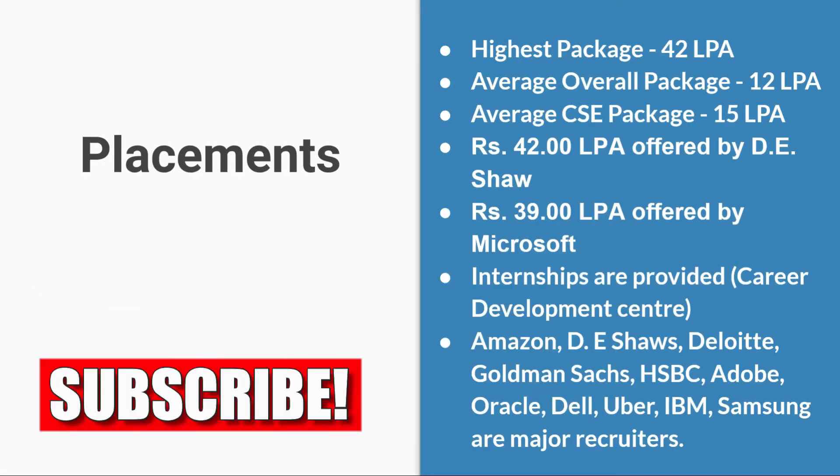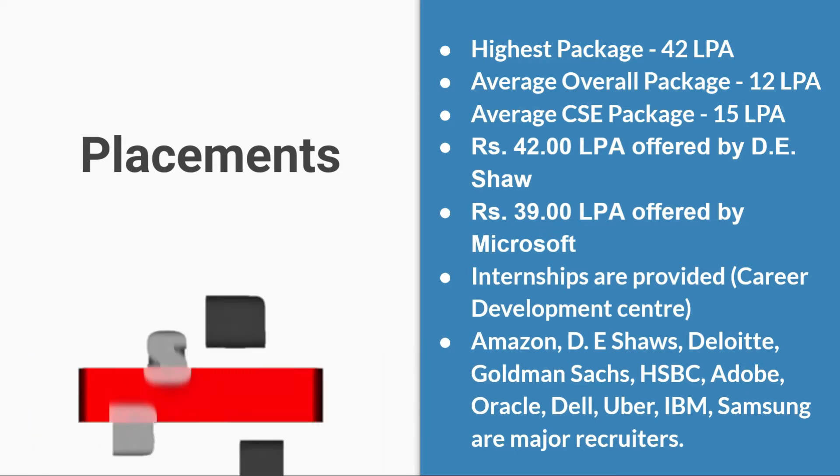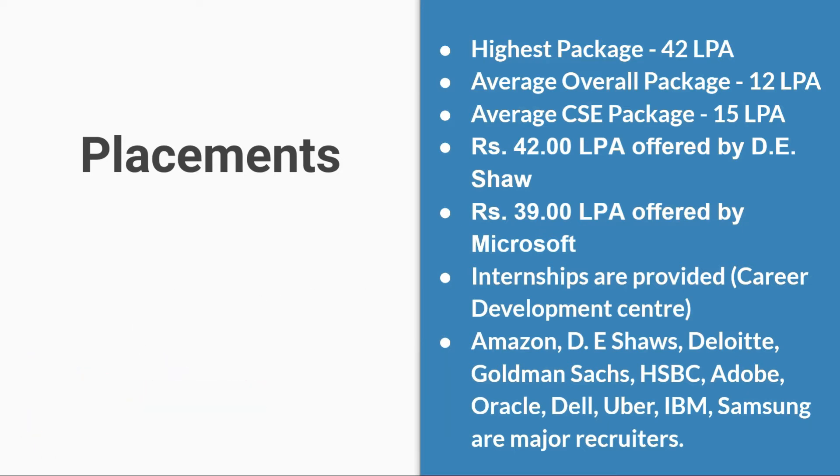For placements at NIT Suratkal, the highest package is 42 lakhs per annum. The average overall package is 12 lakhs per annum, and the average CSE package is 15 lakhs per annum. 42 lakhs per annum was offered by DE Shaw and 39 lakhs per annum was offered by Microsoft — these are the highlights of 2019 placements.